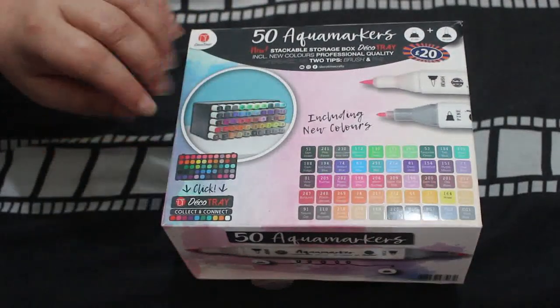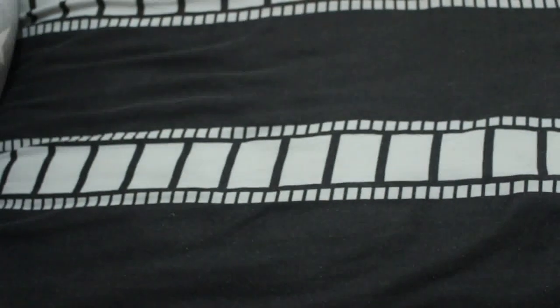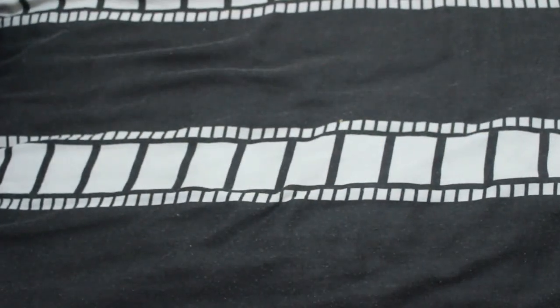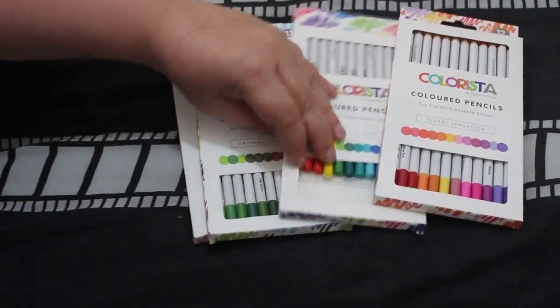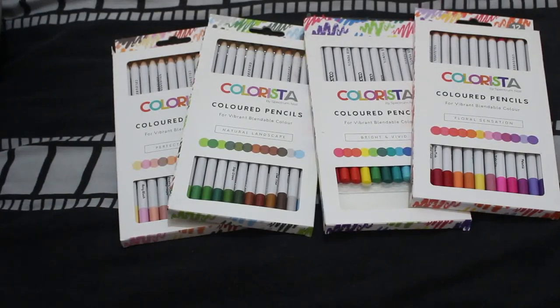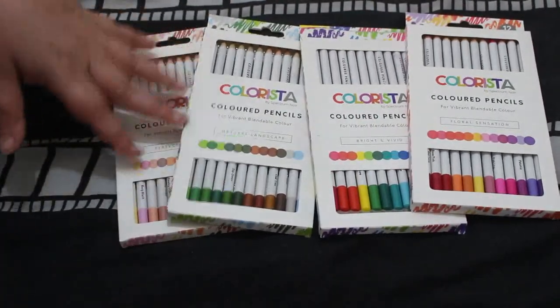So we'll do supplies first. The first thing is the 50 Aqua Markers by Deco Time — these are from somewhere like B&M Bargains and were 20 quid for the 50. I've taken them out so that's just the empty box because I've been using them. I also got the Colorista by Spectrum pencils — I think it was 11 pounds for the four sets, so not that expensive. They're not Prismacolors but they do a job and have nice colors.